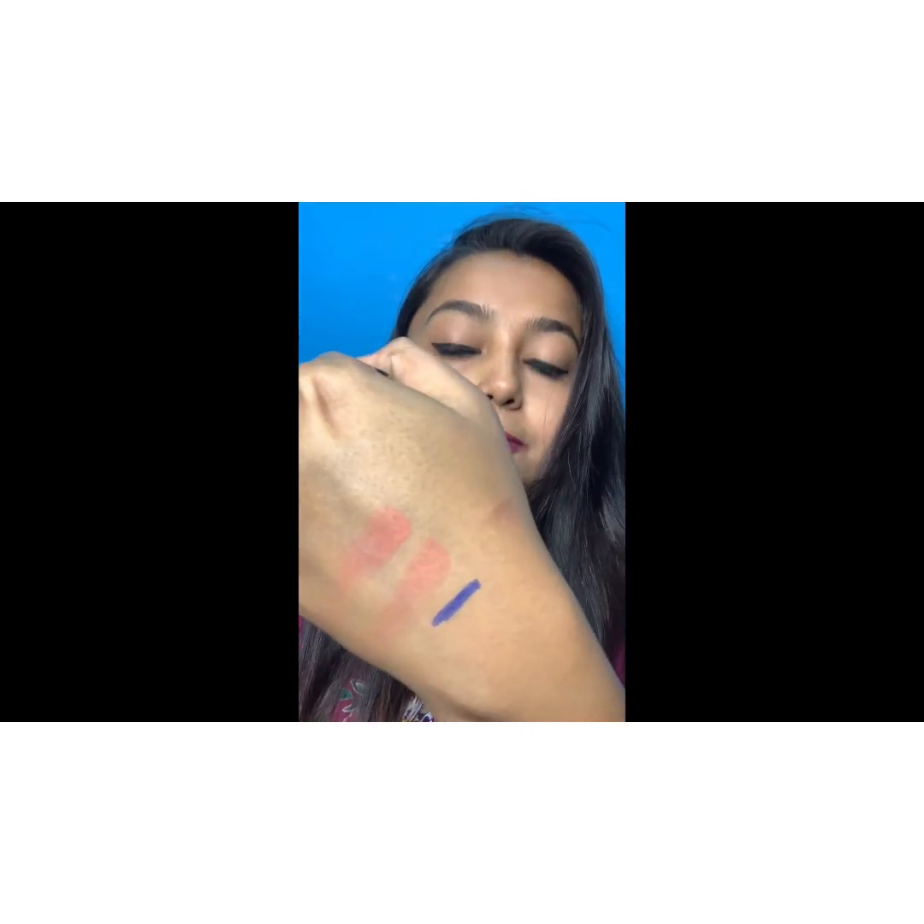Next is the kajal — a very nice kajal in blue, and this is my repurchase. I think this is the third or fourth time I'm buying it. It's a very nice intense blue color that can be used as an eyeshadow or as a liner under the lash line. It's smudge-proof and waterproof, and stays on your eyes for more than five to six hours — truly my go-to product. I also got the same in black.